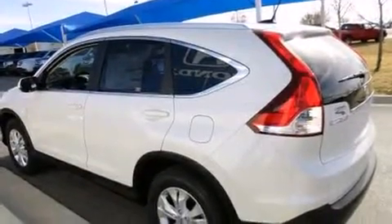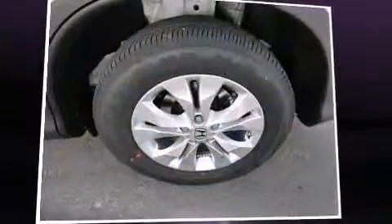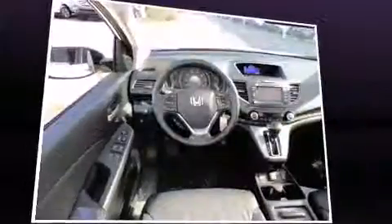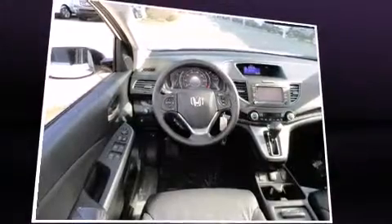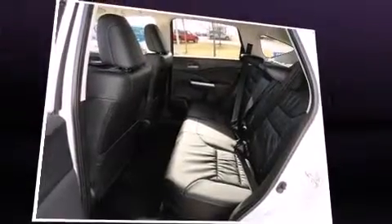Honda ensures the safety and security of its passengers, with equipment such as dual front impact airbags with occupant sensing airbag, head curtain airbags, traction control, a security system, and four-wheel disc brakes with ABS. Brake Assist technology provides extra pressure when applying the brakes.